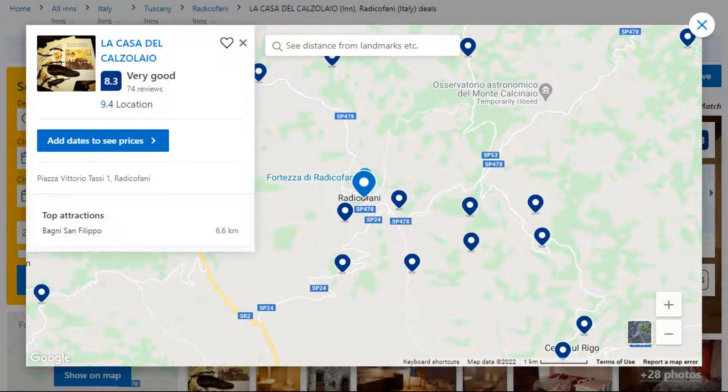The property accepts major credit card and reserves the right to temporarily hold an amount prior to arrival. If you have already stayed in this property, please share your experience in the comment box. For booking or more details, check the description of the video.